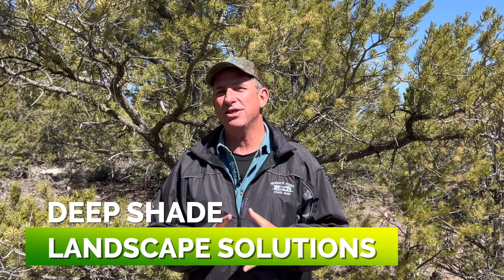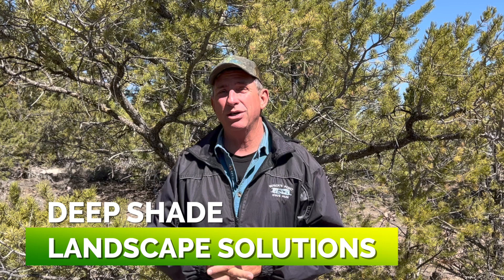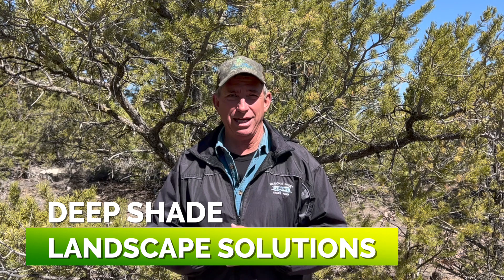Hey guys, coach here. Thanks for joining me, welcome back to the channel. This week we are talking about one of those troublesome areas that can happen in a landscape — deep shade landscape options. That's what we're discussing this week, I'm glad you're here, let's get rolling.